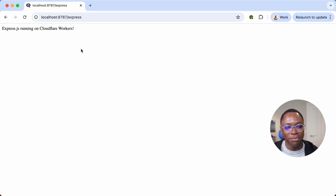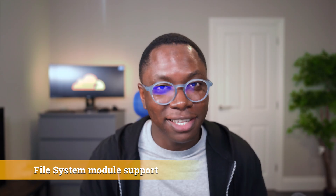With this new addition you can go use any of your favorite Node.js server libraries and it should work just fine. Moving on to the second API I'm excited about: support for the Node fs module. Adding support for the Node fs module has been particularly tricky because the Workers runtime is a serverless environment, and a deployed worker lives everywhere on the Cloudflare network — that's over 300 plus cities.